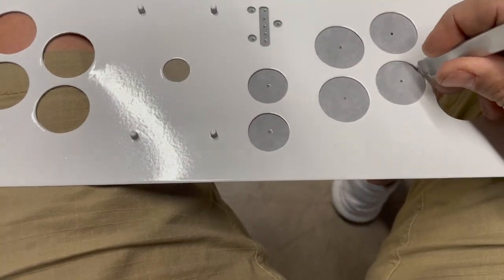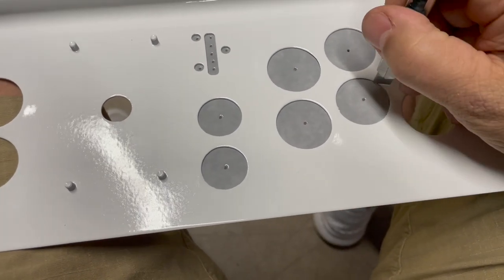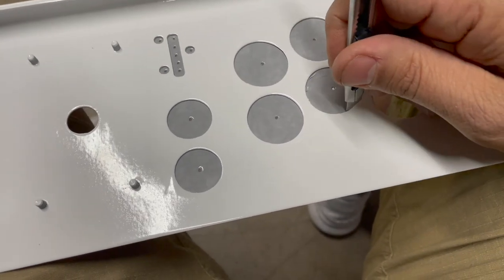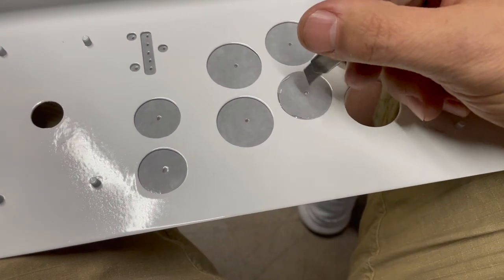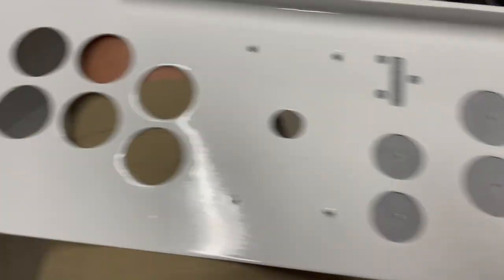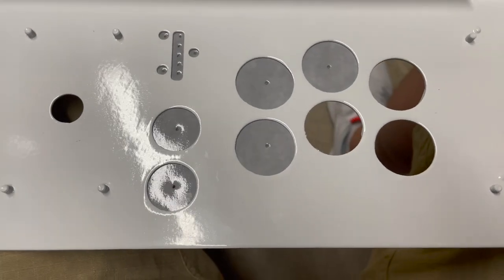We're just cutting the sticker out for the button holes here — pretty neat. I'm trying not to scrape the powder coat if I can. It's really hard to do and film at the same time. I need a cameraman to follow me around 24 hours a day, Truman Show my stuff. Now for some exciting stuff — we'll finally, finally get to the joysticks and buttons on this thing. I've got everything trimmed out there.